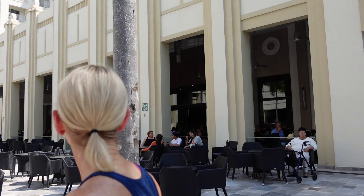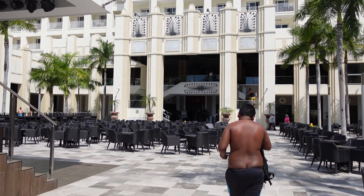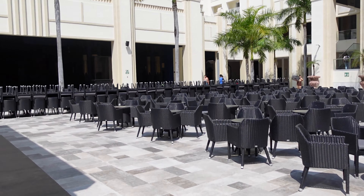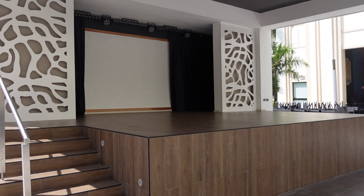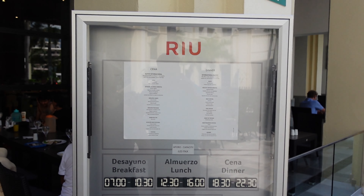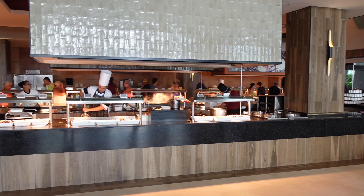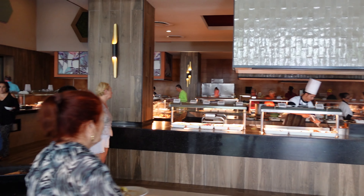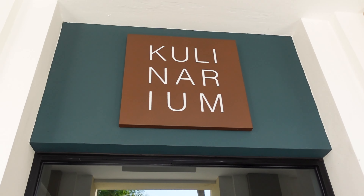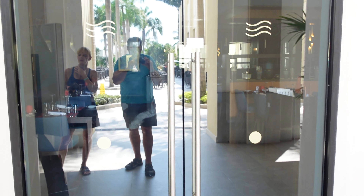Now we're heading into the buffet right there by the main courtyard. We ended up staying for breakfast, arriving around 10, and enjoyed the buffet at the Riu Vallarta. It was quite a large buffet with lots to offer, though the Pacifico Palace was even larger. They did have fresh omelets being made and chefs on the side cooking up eggs and other offerings.